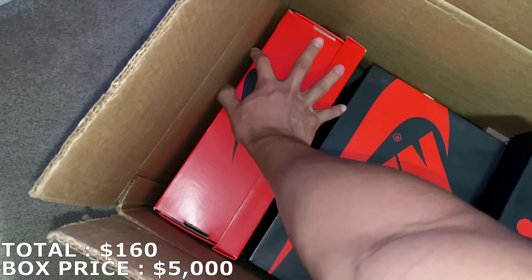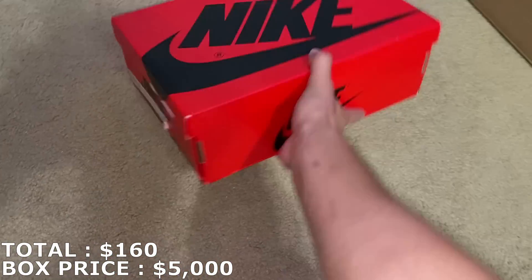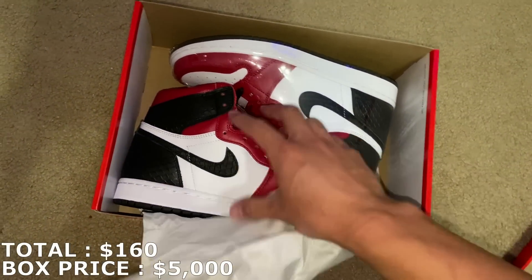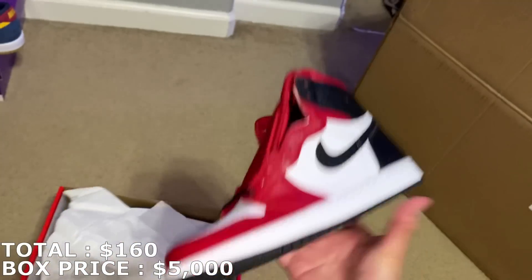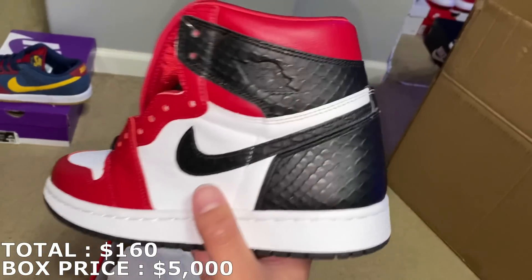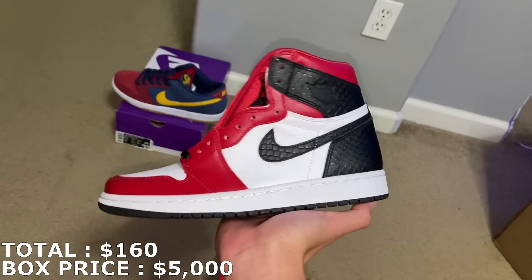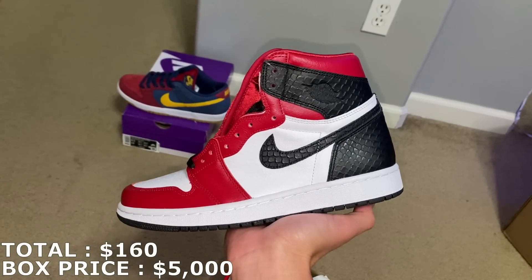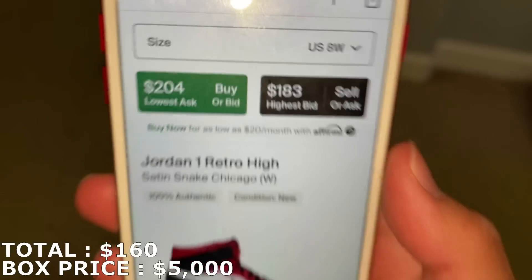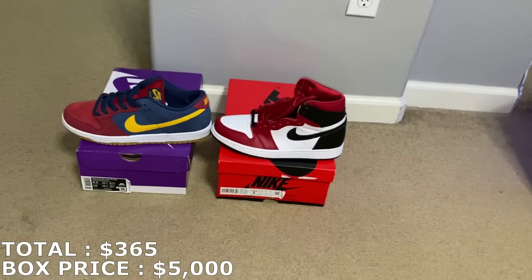Next up is this women's Jordan right here — small box, so it should be a small size. Size 8 in women's, which is 6.5 in men's. They are the sand snake skins — you can see this snake skin pattern right here. Second shoe from the box. I believe these are going for like somewhere around $200-ish, so I'm going to round it up to $205. With $205, I'm at $365 for the first two shoes.